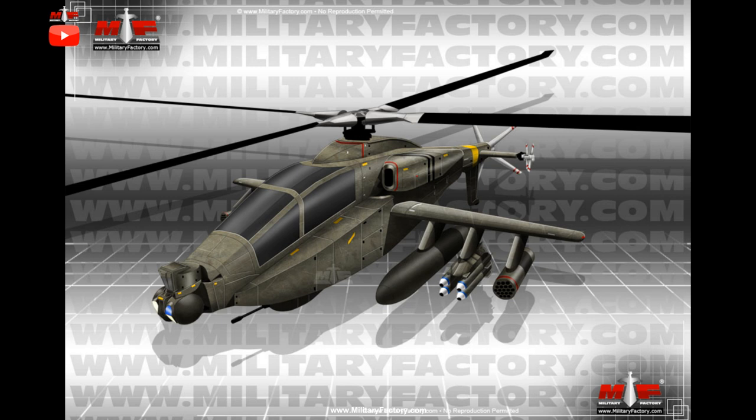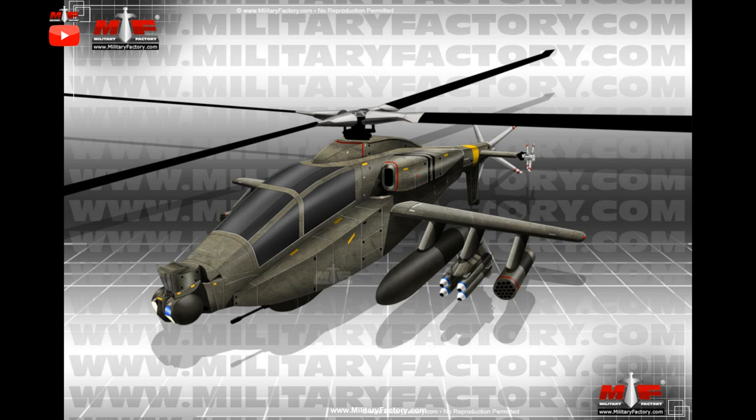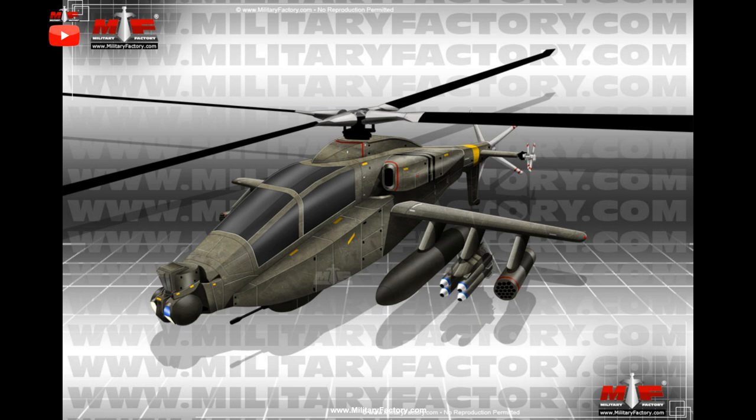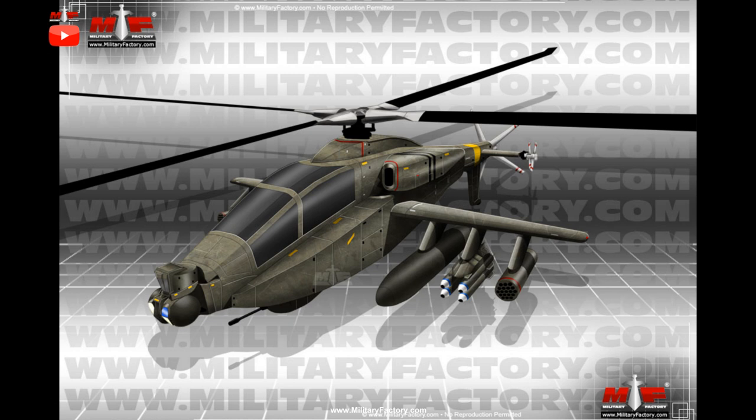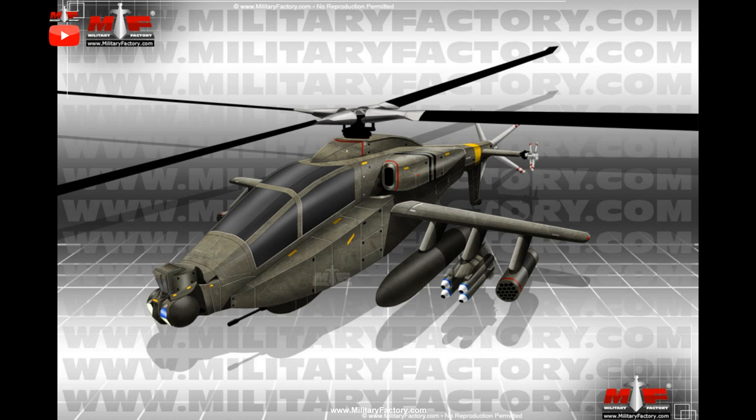Originally developed under the Hughes brand label in the 1970s, the product then moved to McDonnell Douglas in the 1980s–1990s and is currently owned by Boeing. Despite its continued excellence, the helicopter's design has its roots in a 1970s Army requirement which saw the Soviet Union and its mass collection of tanks and related heavy armor as the enemy of the day.